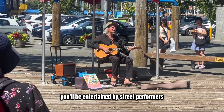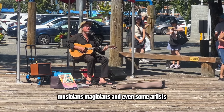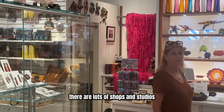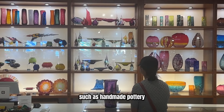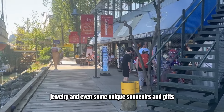While you're wandering around the island you'll be entertained by street performers, musicians, magicians, and even some artists. If arts and crafts are your thing, there are lots of shops and studios showcasing local artists' work such as handmade pottery, jewelry, and even some unique souvenirs and gifts.